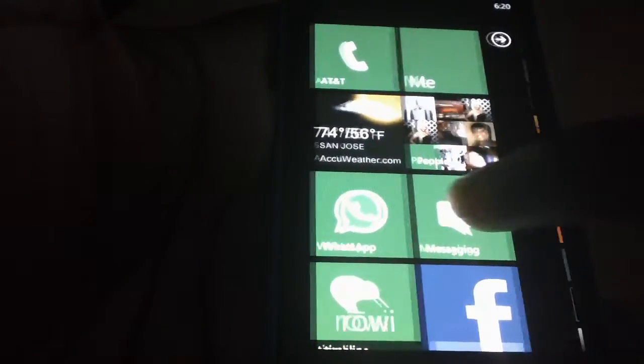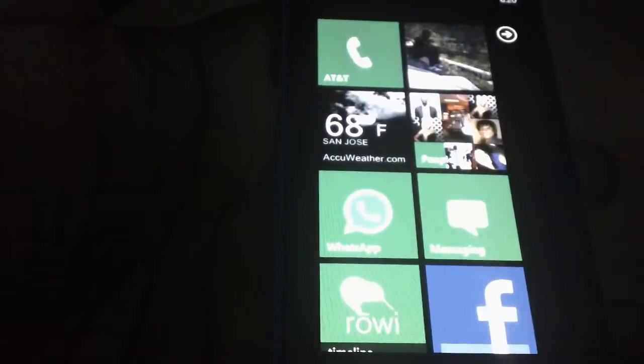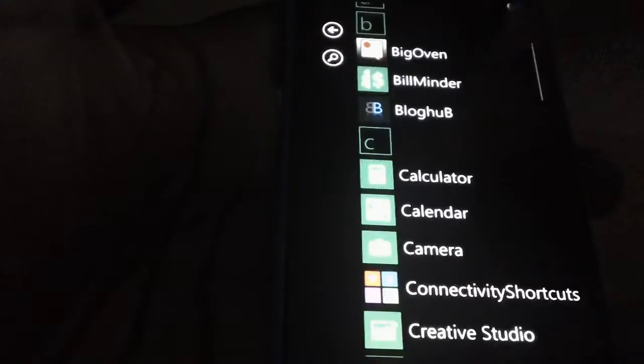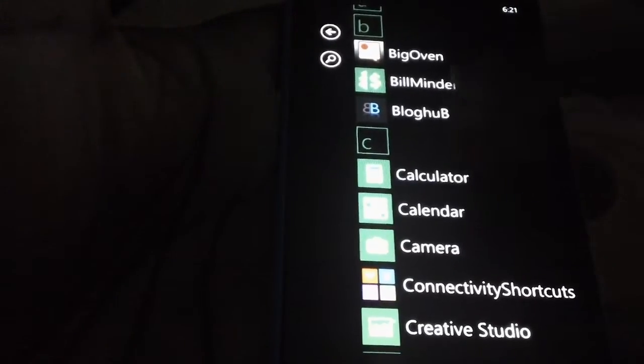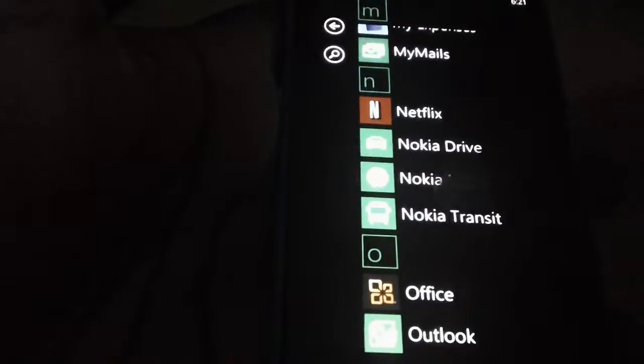You can get software update notifications pushed to your home screen. Usually, you have to plug into Zoom software before you can check for updates, but here you can actually get notified of updates straight from your phone.